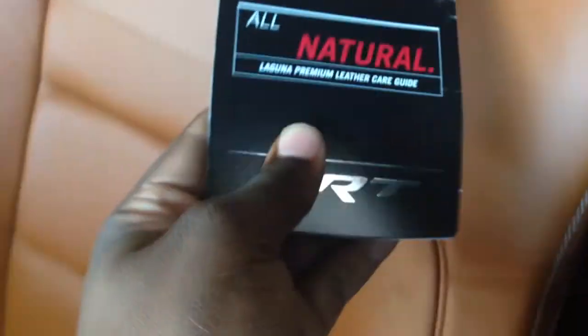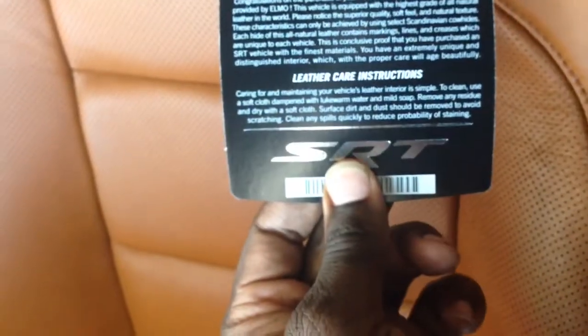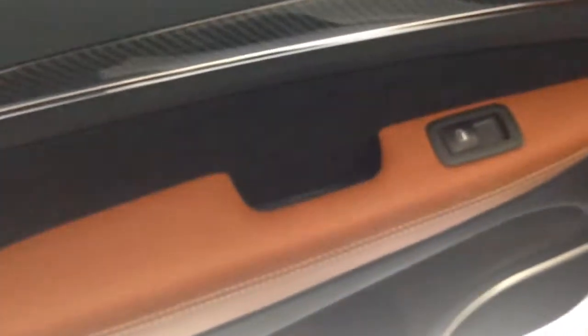This is the Premium Leather Care Guide. When you get the Laguna upgrade, they give you the card and tell you that you got the upgrade. And then you get the door inserts for the back, which is another thing.